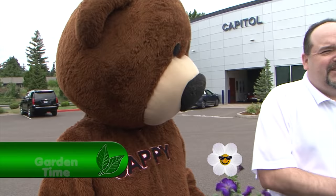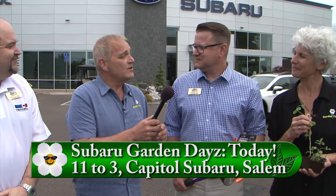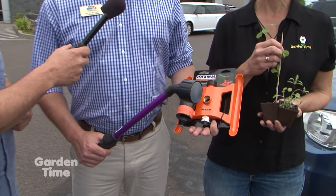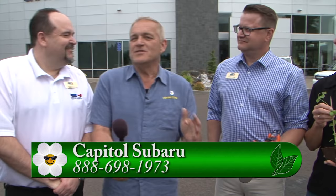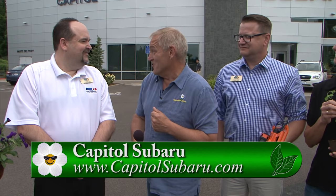At Capital Subaru for Subaru Garden Days, Brian welcomes everyone to their perennial event with Cappy the Bear, plants being given away all day, cider tasting with Bauman Farms, and fun activities for everyone. Skip explains they're giving away items randomly throughout the day, with $25 drawings every half hour and a $100 giveaway at day's end. Judy is running a kids' craft where children plant wildflower or sweet pea seeds to take home. For more information, go to Gardentime.tv.